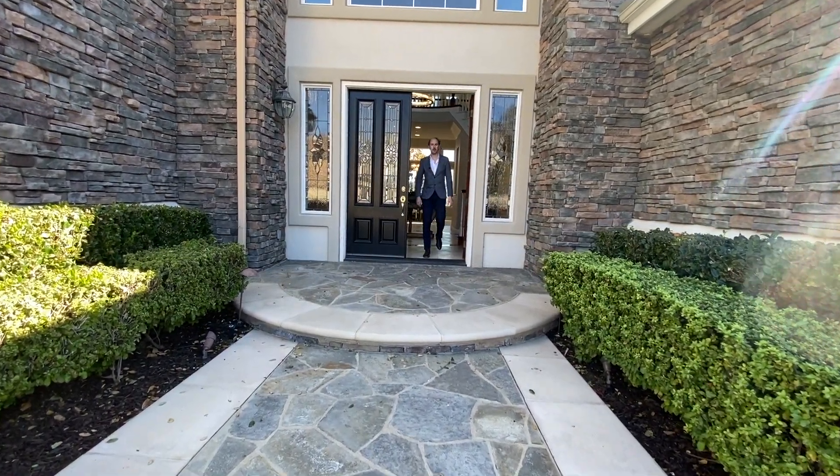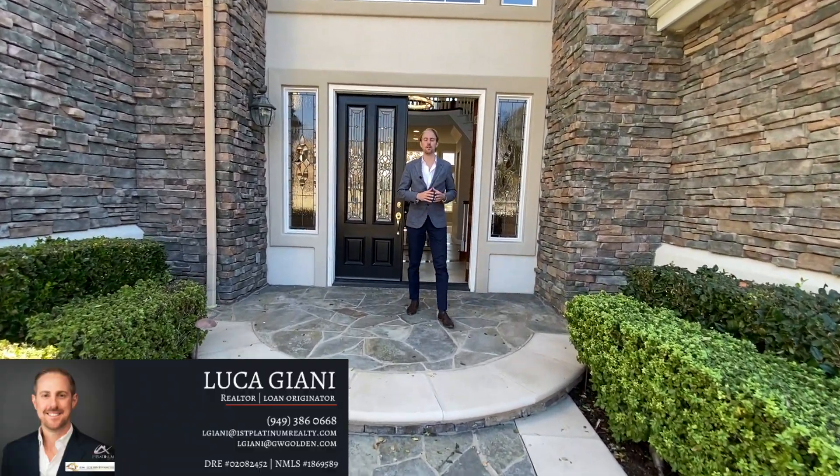What's up everybody? Welcome back to MLL California House Tour. My name is Luca and together with Marco today we're going to be touring 4 Hickory Fork in Coto de Caza, Orange County, California. Remember to like our videos, comment and subscribe to our channel. Now let's go inside.